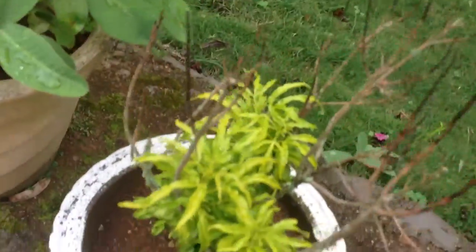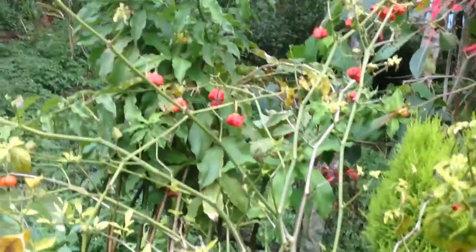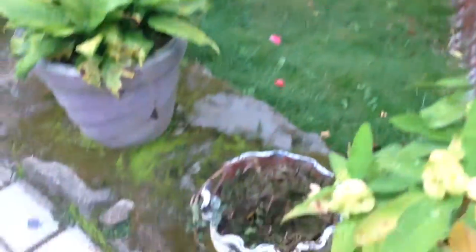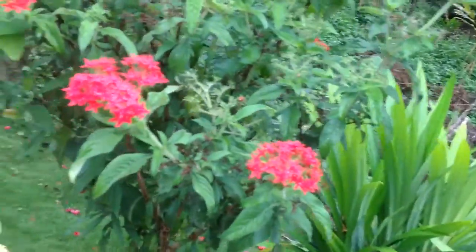So these spiky, spiky things — these are chilies. Closer look. You also have more plants, like these.